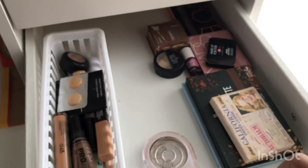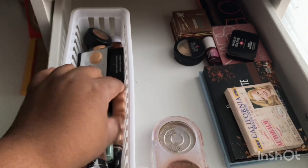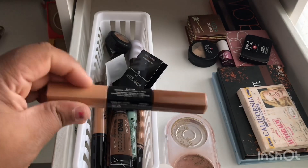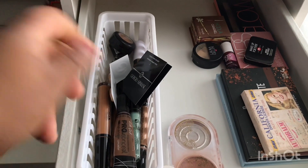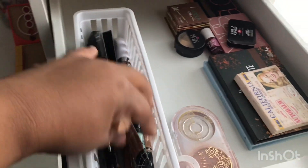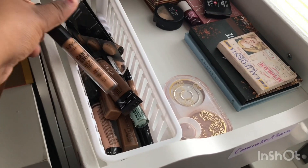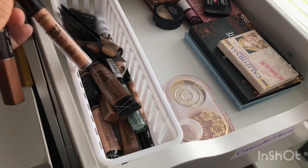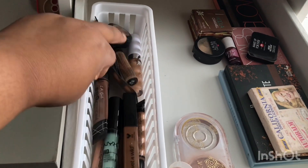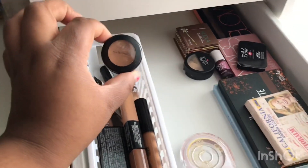This drawer has cheeks and concealers. These are all my concealers — this one is more of a contouring concealer, and this one is a highlight so I keep it with that. We have some sample concealers, ColourPop, LA Girl, NYX Color Correcting, NYX Can't Stop Won't Stop which works well with the foundation and powder, Wet and Wild, a lot of LA Girl, NYX, and then this little MAC concealer.